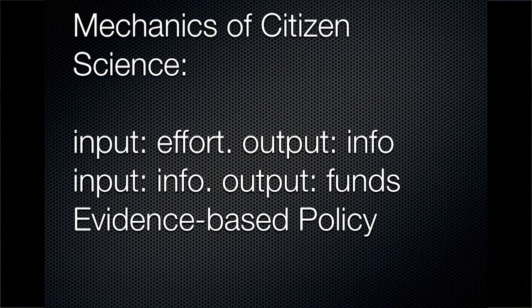Whereas very often in the nonprofit world, the input is information explaining why something is a problem or what we need to do about it, and the output may be funds or actions which can help get those funds or that activity. But in the context of evidence-based policy making, going straight for the information can have its advantages.